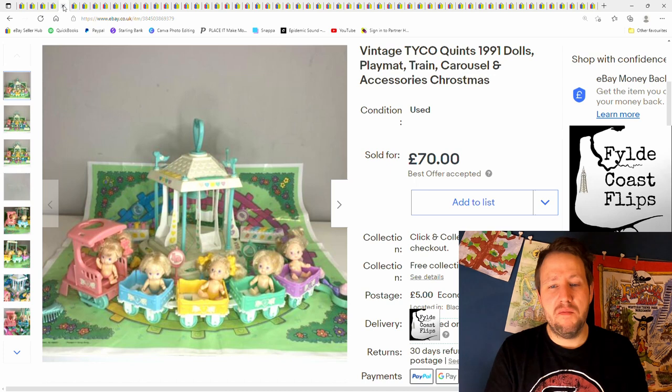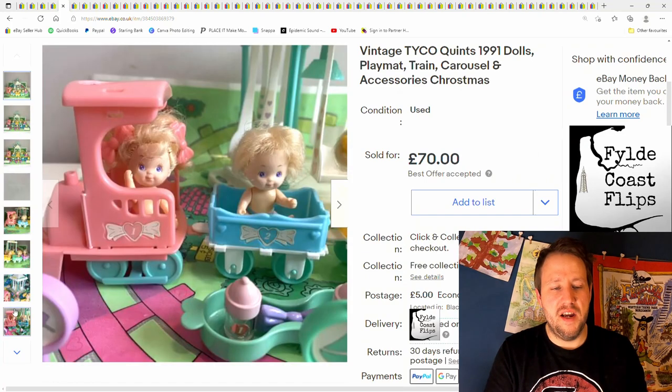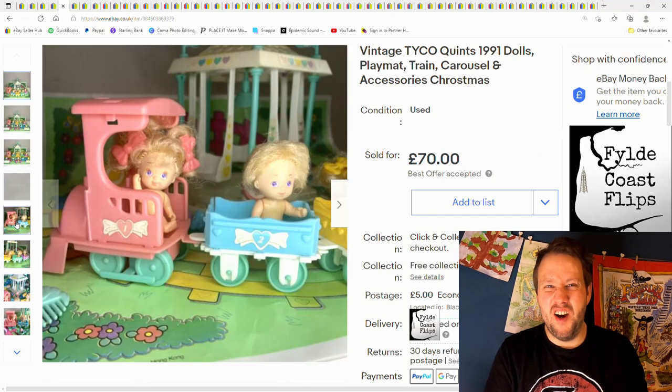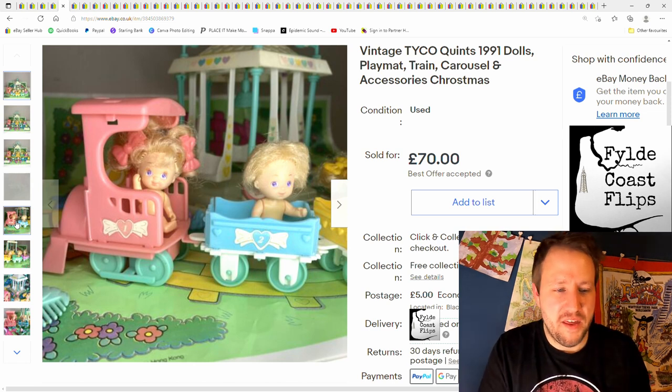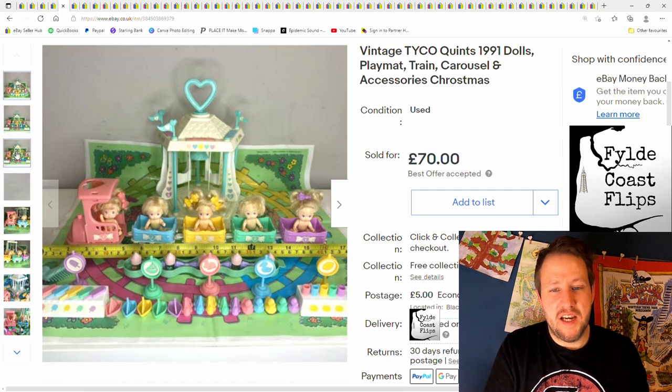Vintage Tyco Quints — I've mentioned these before. £70 plus postage, paid £2.50 from a charity shop. Good profit on them. They're rare; I've never seen them before and never seen them since. The accessories can do quite well. It's one of those things though — if you don't know what you're looking for, you're probably never going to know. Have a look on eBay and type in Tyco Quints.